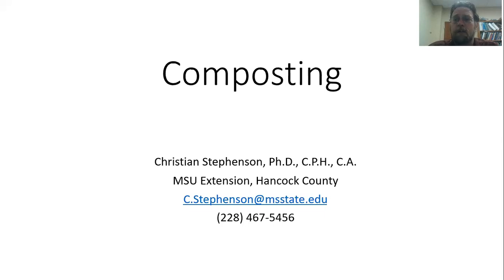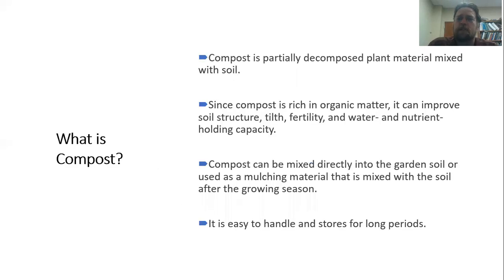Today we're going to be talking about composting. Composting is a really interesting process and a great way to improve some of our gardening efforts. We're going to talk about what's going on in composting and how to make sure that our backyard compost is going to be successful. To start off, compost is just partially decomposed plant material that is mixed with soil.